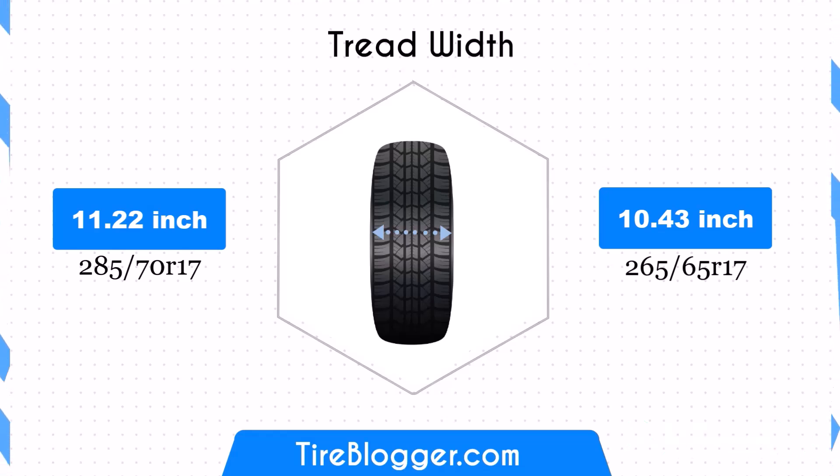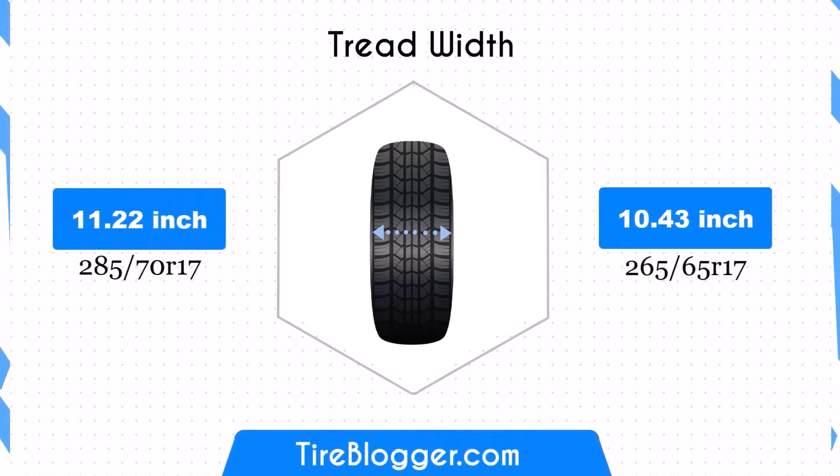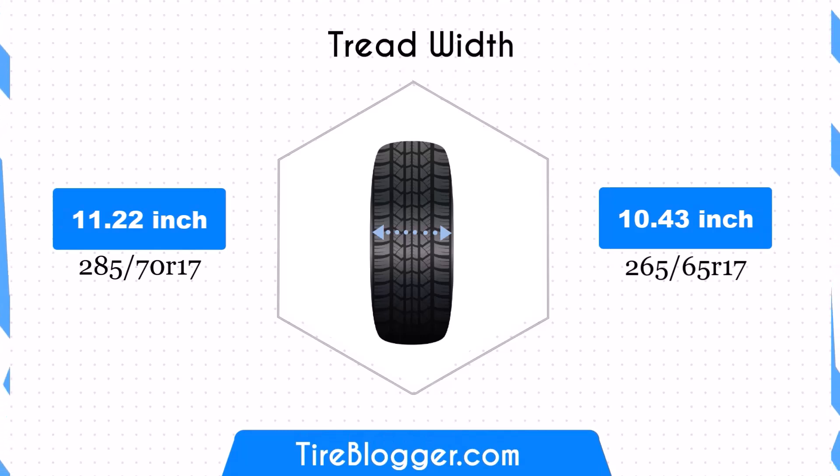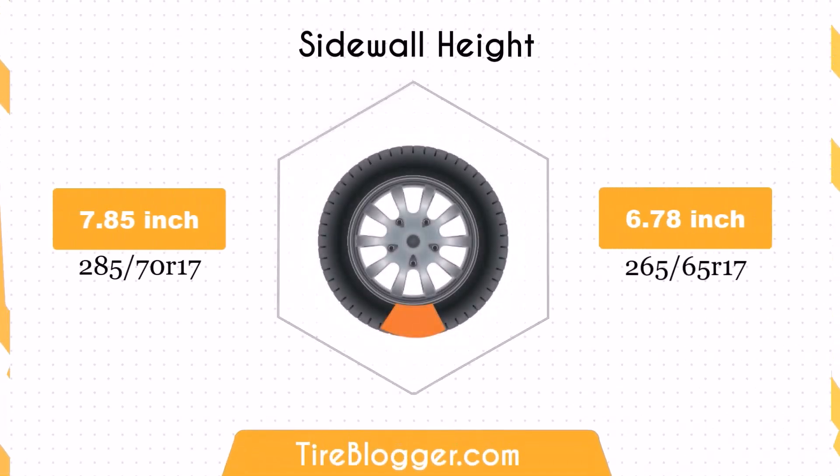The reduction of 0.79 inches in width affects the contact patch, potentially reducing traction and stability, especially in off-road conditions. However, this difference might be negligible for everyday driving. Switching to 265/65s decreases the sidewall height by 1.07 inches.